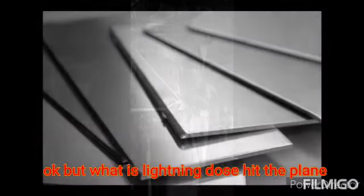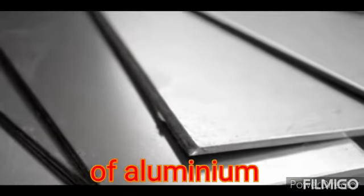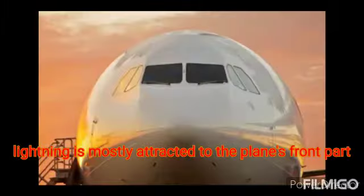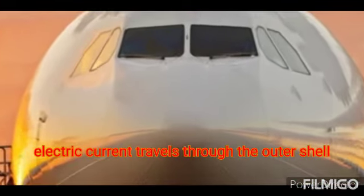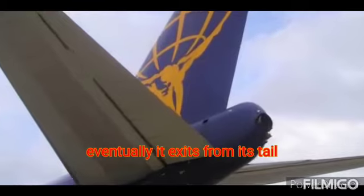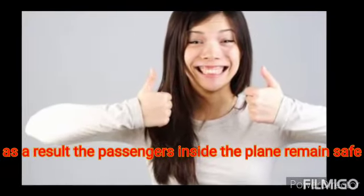But what if lightning does hit the plane — what then? The outer shell of most aircraft is primarily made of aluminium. Aluminium is a good conductor of electricity. Lightning is mostly attracted to the plane's front part, also known as the nose. The electric current travels along the outer surface of the plane and does not pass into the interior. Eventually it exits from the tail. As a result, the passengers inside the plane remain safe.